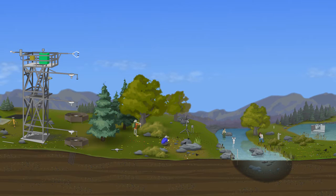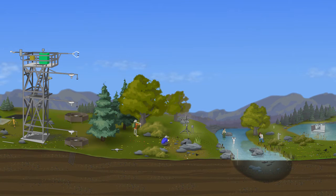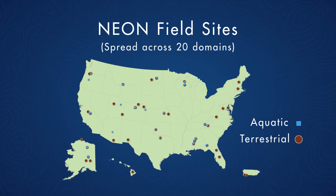NEON will provide data that is collected by sensors on the tower, in the soil, and in aquatic systems — both lakes and streams — as well as by making observations on the land and in water. In addition to that, we are going to be collecting data by sensors located on our airborne unit that are going to fly over each site every year. By having this co-located set of data coming from each of our sites, we hope to really inform these grand challenge questions.